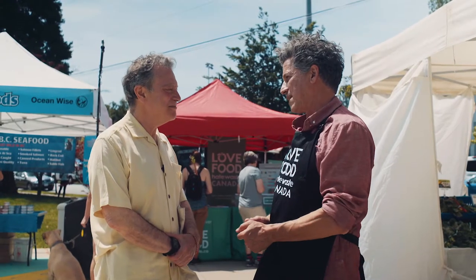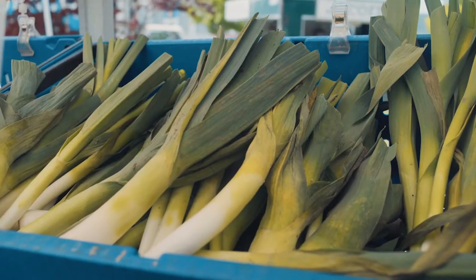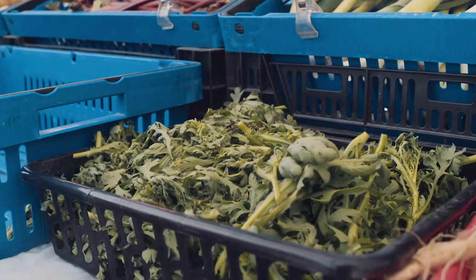I'm here on behalf of Love Food Hate Waste, and the whole idea is to inspire people to use close to 100% of all the ingredients that they buy. I know that one out of every four bags of groceries ends up as waste.